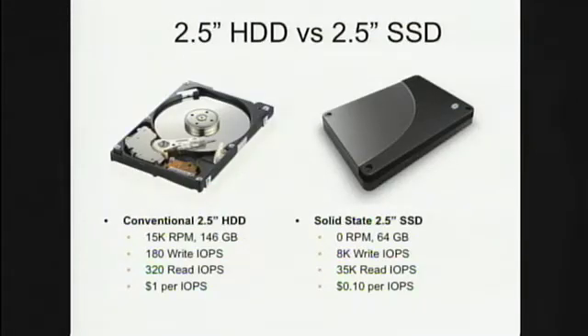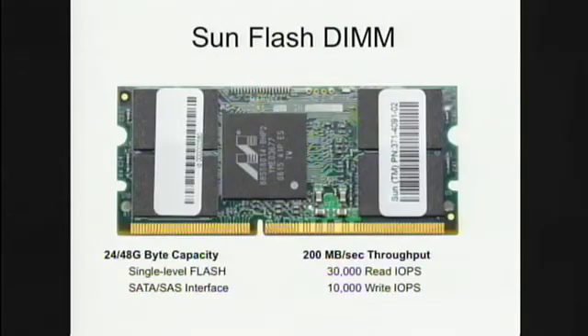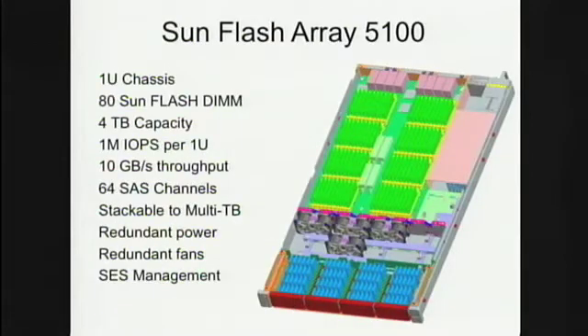That's important as we want to put each one of these on each server in the future. We have a conventional two-and-a-half inch disk, our PCI card coming out shortly — about 100,000 IO ops — and here's the little flash DIMM enlarged. One of these is as fast as a conventional solid state disk, and we've measured these at over 30,000 IO ops. We can stick 80 of these little flash DIMMs into a 1U box, and we have measured over one million IO ops per second per box.